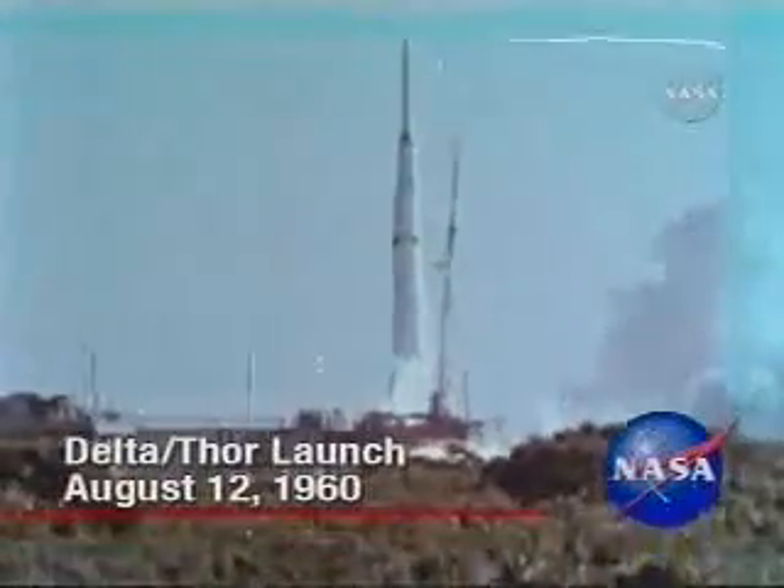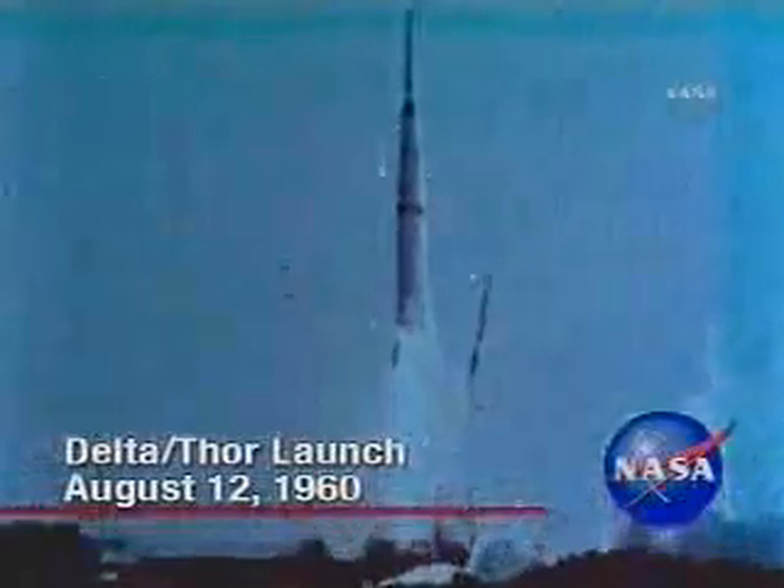Delta began as an improved version of the Thor and recorded its first successful mission August 12, 1960.